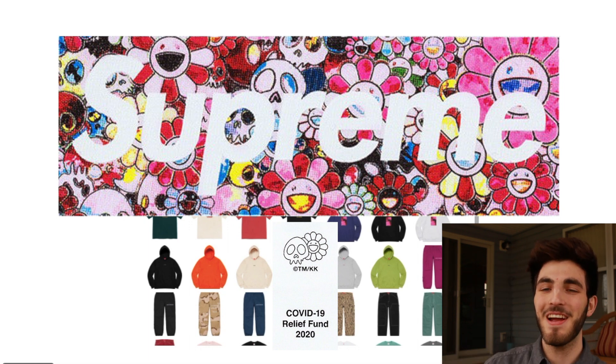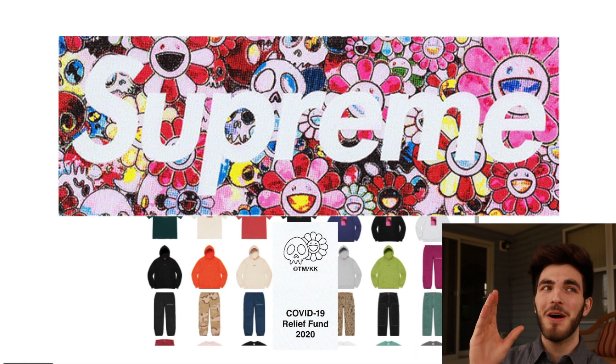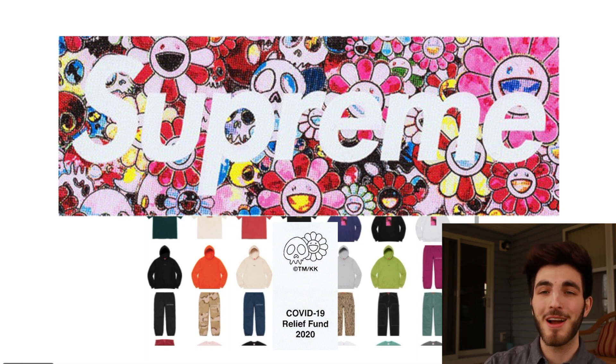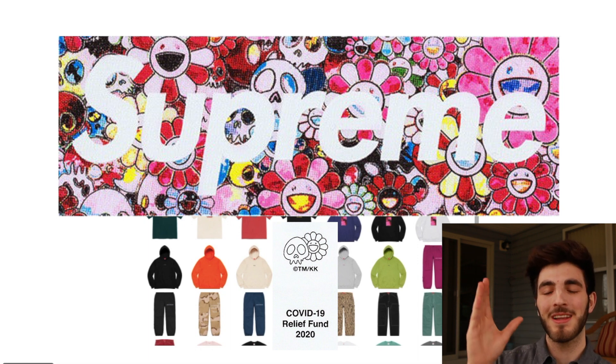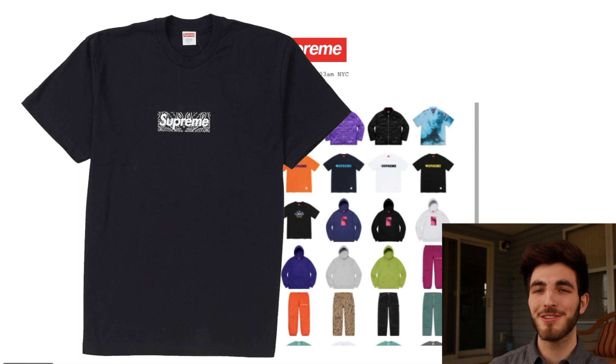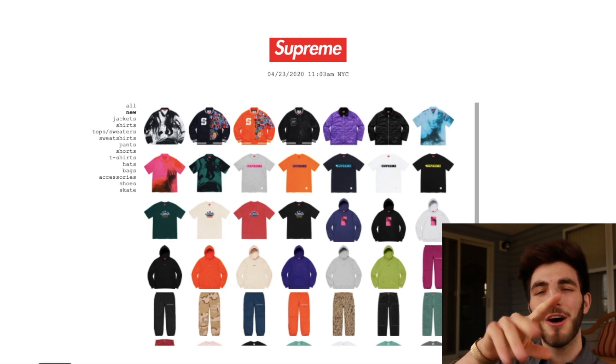I want this one for personal — I cannot wait for it to release. It's one of my favorite box logos ever released, actually my favorite box logo in the two years I've been doing Supreme live cops. This does beat out the bandana box logo. I'm so excited — see you guys tomorrow for the box logo drop.